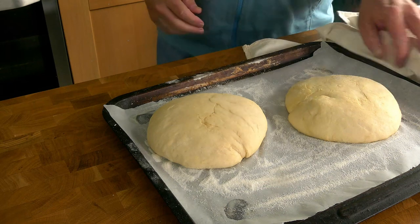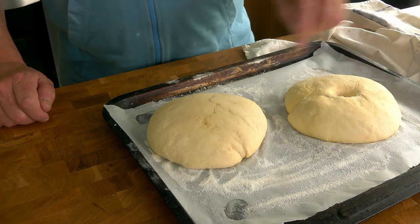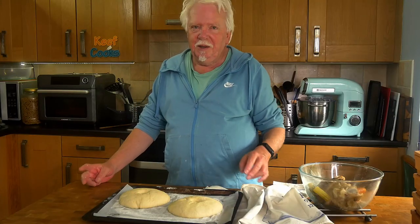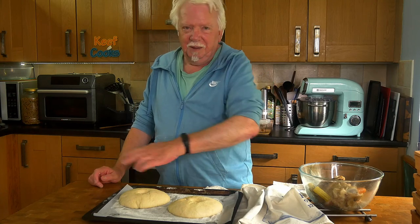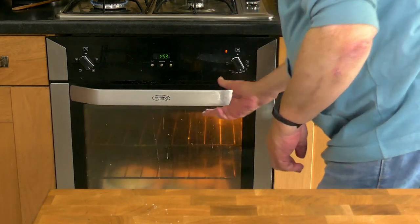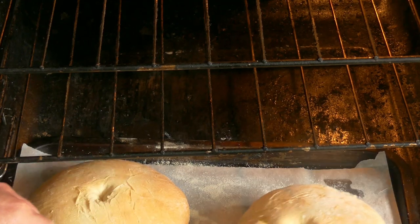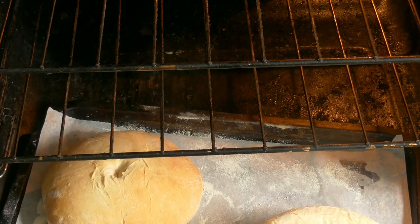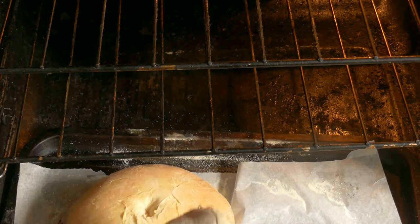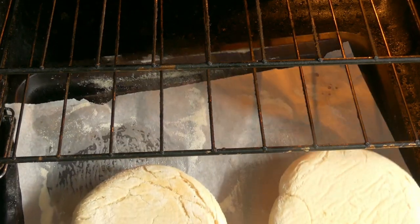One thing you need to do — which I forgot — is make an indentation all the way down to the bottom with your finger. They don't usually have any glaze or milk on top. We'll put them in for about 20 minutes. After 20 minutes we flip them over and cook for another 10 minutes, then turn off the heat, open the door slightly and leave them in there for a further 10 minutes — 40 minutes altogether — and they should be wonderful.